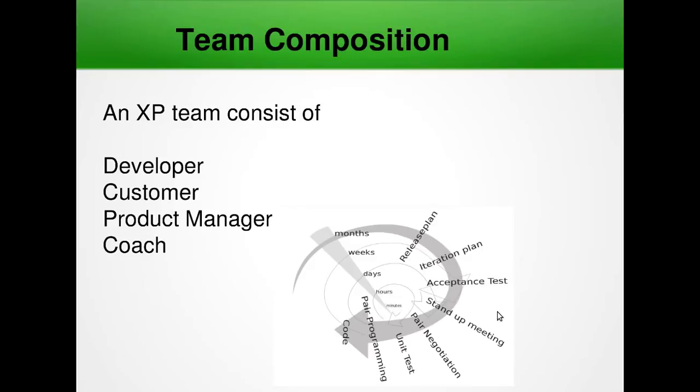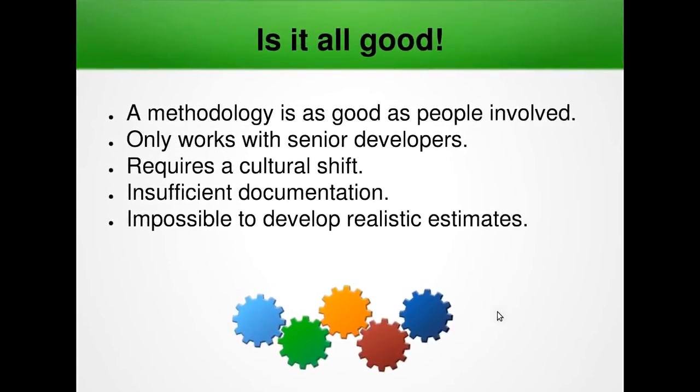That's all about Extreme Programming. A methodology is as good as the people involved in it. Some say it is only good for senior developers, though it depends on how comfortable the team is with the methodology. Some people complain it is a cultural shift, and people coming from the waterfall model may feel there is insufficient documentation. Business people sometimes say that there are no realistic estimates. It ultimately depends on the team and how they follow Extreme Programming.